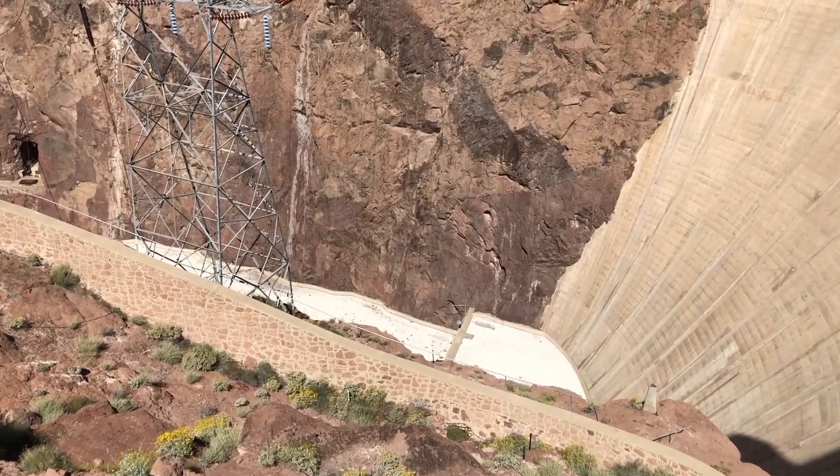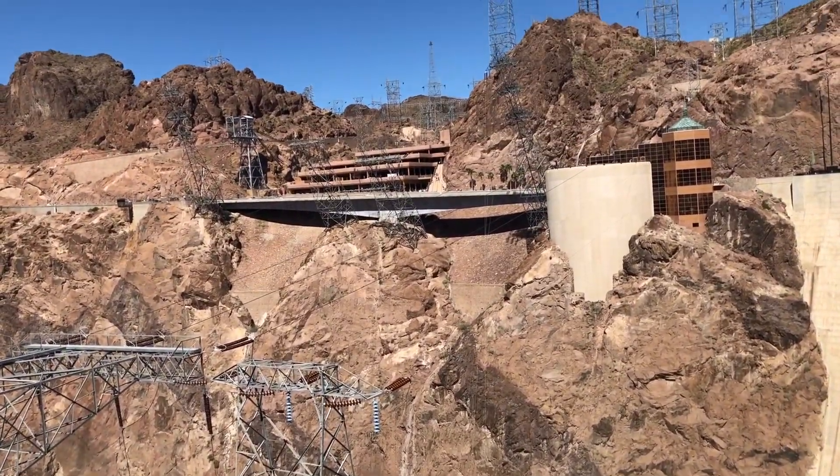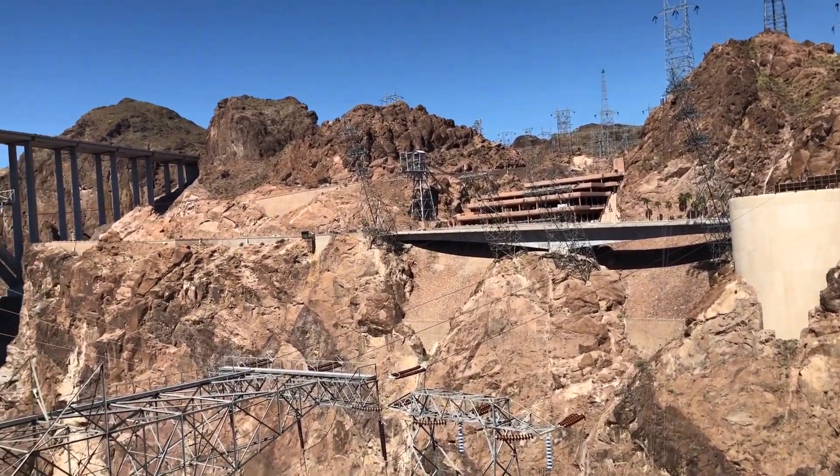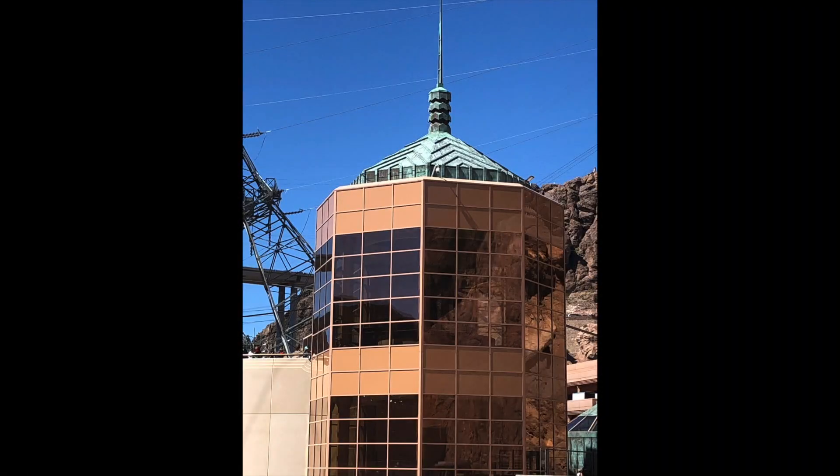There it is — we're going to be taking the dam tour. The tour we're taking covers both the turbine and being inside the dam to see the tunnels. From the visitor center, you get your tickets, then you wait for your turn in a hallway, and they'll take you down the elevators to start the tour.